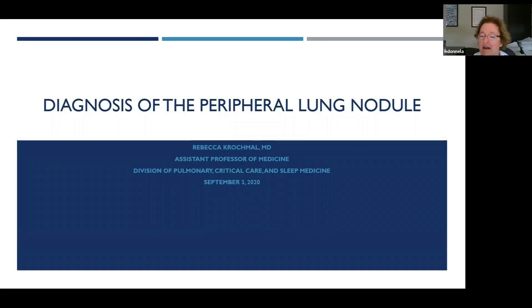I'm really pleased to introduce Dr. Krockmull as our grand round speaker today. Dr. Krockmull is a graduate of VCU School of Medicine and did her medicine residency in pulmonary critical care fellowship at University of Maryland, then interventional pulmonary fellowship at Emory, and joined us a couple of years ago. She has been a key player in the growth of our interventional pulmonary program, joined Dr. Anderson, and they're both doing great work.